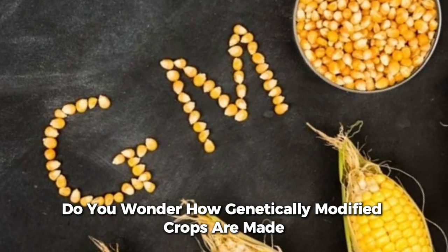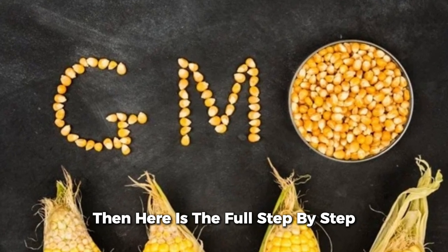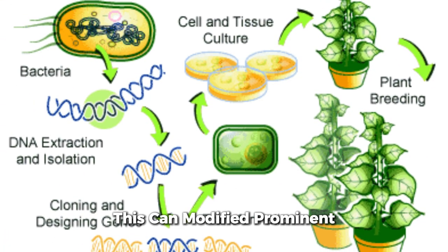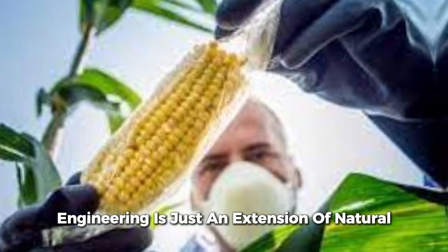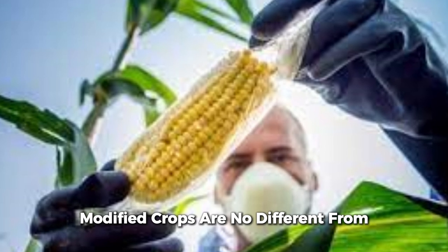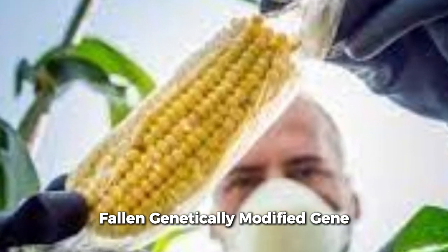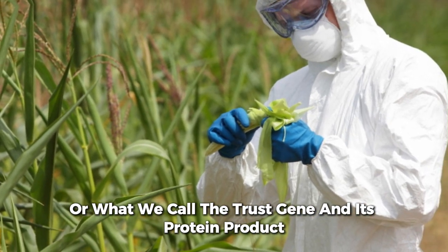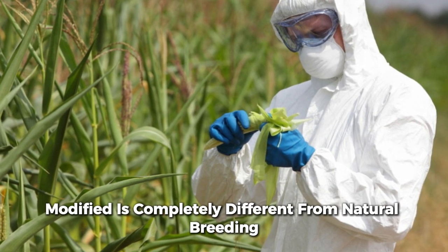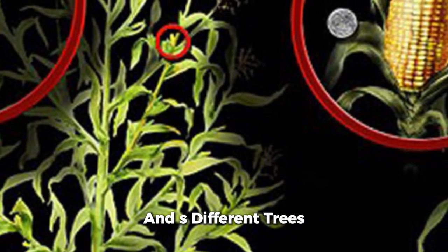Here is a full step-by-step guide on how genetically modified crops are made. GMO proponents claim that genetic engineering is just an extension of natural plant breeding, and that genetically modified crops are not different from naturally bred crops apart from the inserted foreign genetically modified gene — what we call the transgene — and its protein product. But this is misleading.